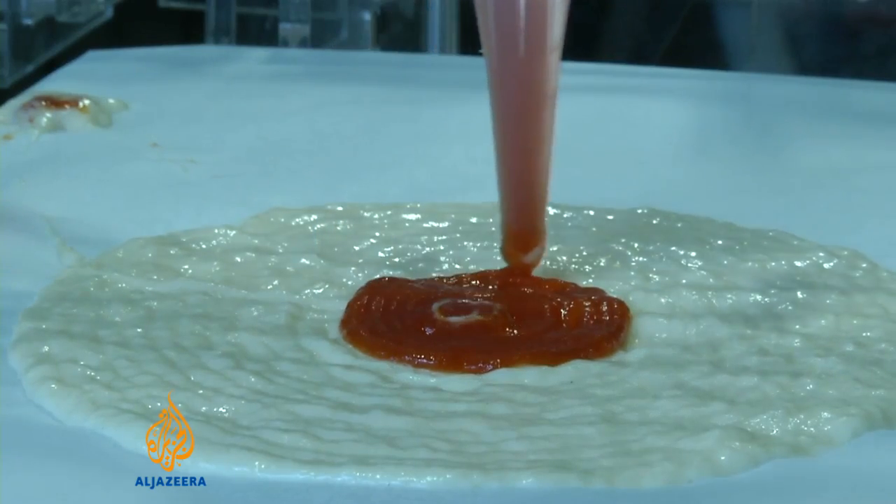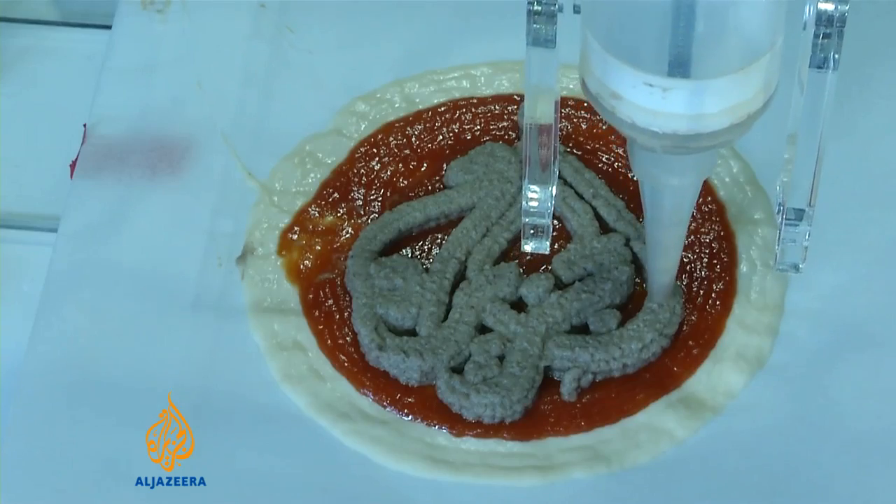A dish like this pizza here is programmed, then a short wait while the meal of your choice is printed out.